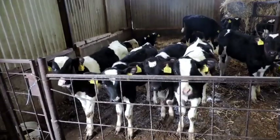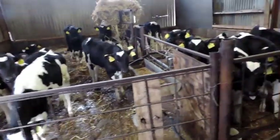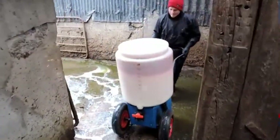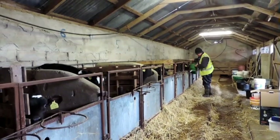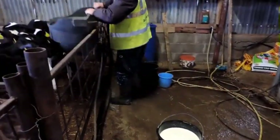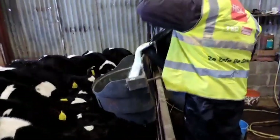Calves are fed with milk from the parlour twice a day for 12 weeks. The cows calve in the months of February and March, with 90% calving in a six-week period. 20% of the heifer calves are kept as replacements; the remaining heifer calves and bull calves are sold.